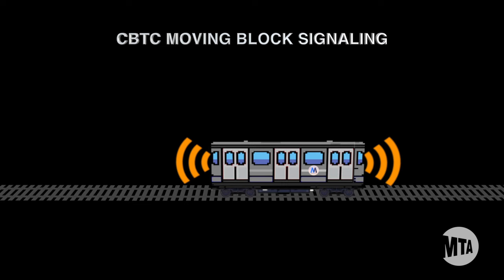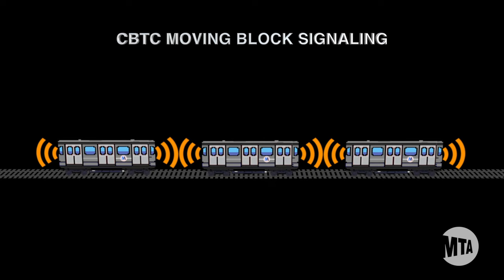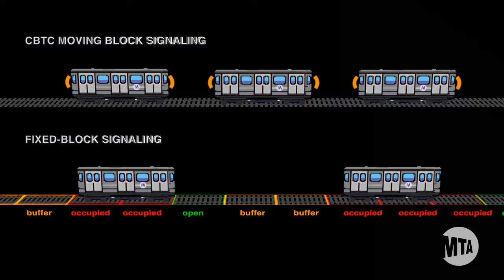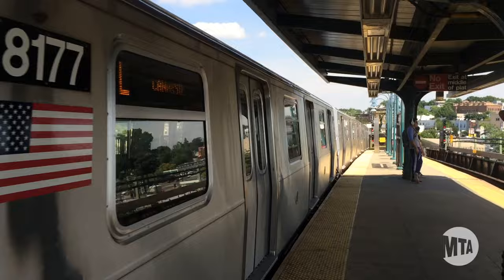Implementing CBTC solves all of these issues. CBTC uses a moving-block system that is under centralized control. With CBTC, we continuously know every train's location, direction of travel, and speed. This precision allows trains to travel together more closely and with increased safety. Being able to reduce the space between trains means we can provide more trains per hour when ridership warrants it. The wayside infrastructure needed for CBTC is also much simpler, and less maintenance is required because there are fewer things that go wrong.